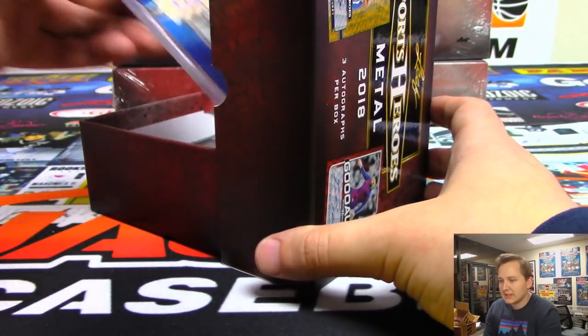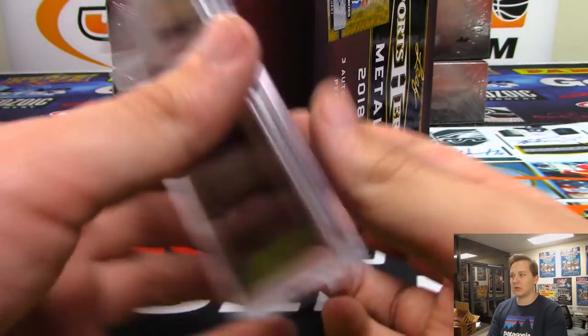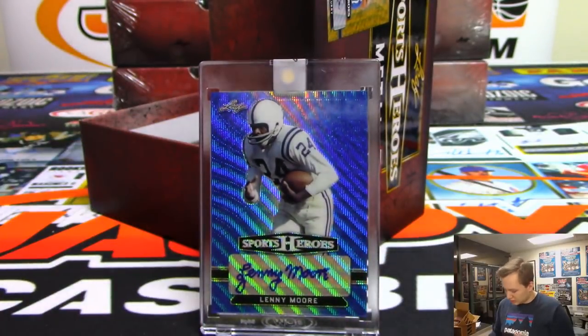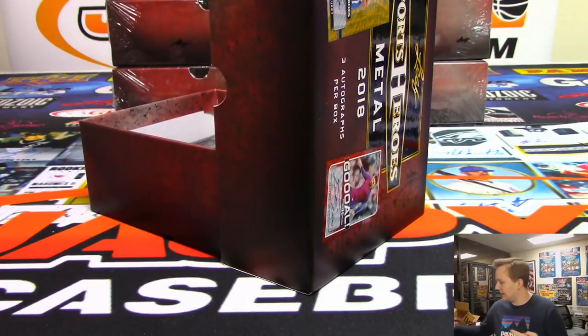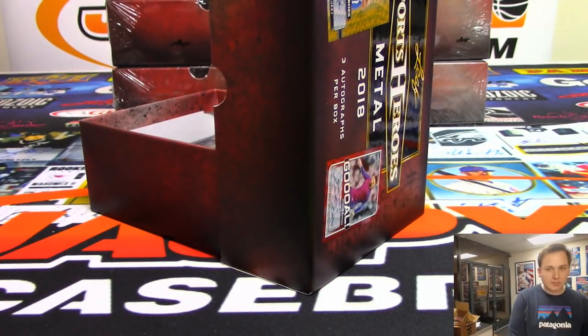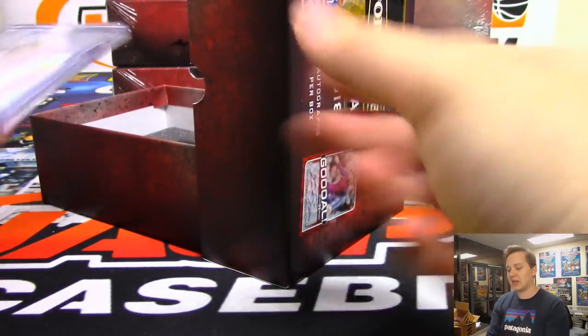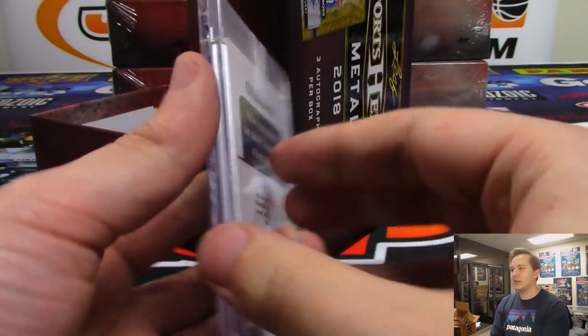We all knew this one was going to hit — once I saw him last I knew it. It is last spot Mojo, Lenny Moore Blue Wave Auto, 7 of 10, going out to Kip. Nice one Kip — last spot Mojo pays off. Baltimore Colts Hall of Famer Lenny Moore.